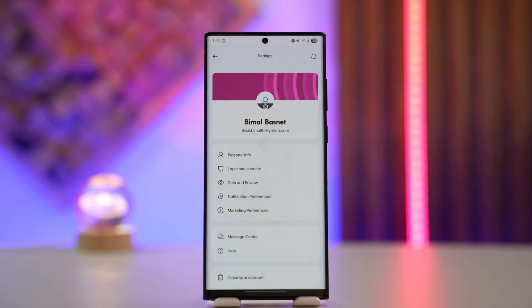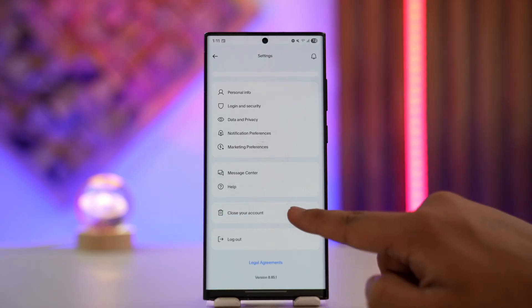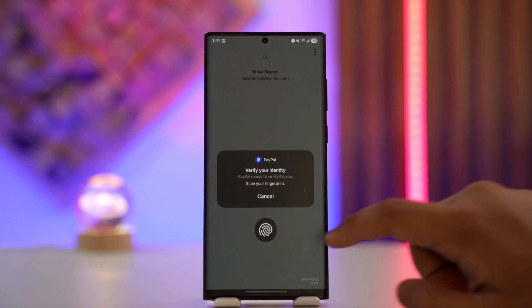After you log in, tap the profile icon from the top right-hand side of the screen. Then when you tap on it, scroll down and go to the option 'Close your account.'